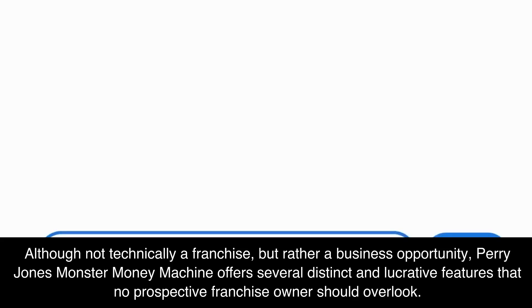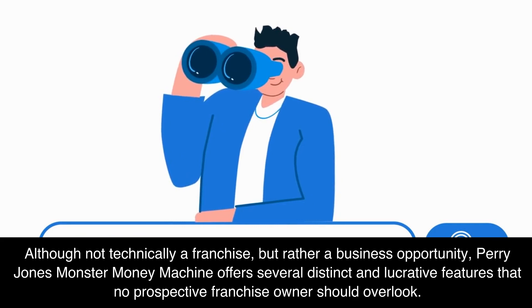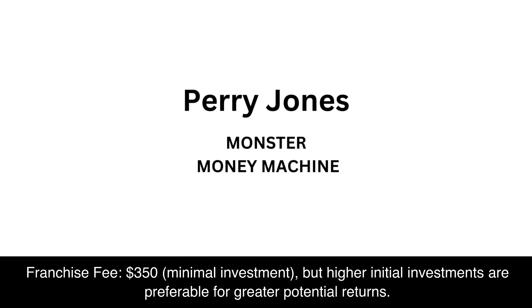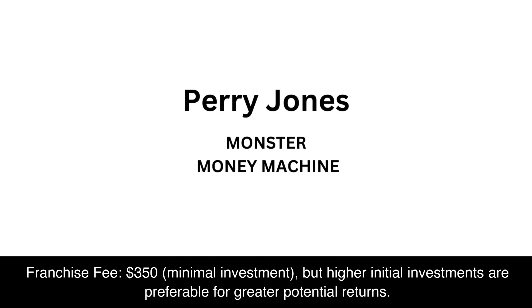Number 1: Although not technically a franchise but rather a business opportunity, Harry Jones' Monster Money Machine offers several distinct and lucrative features that no prospective franchise owner should overlook. Franchise fee: $350. Minimal investment, but higher initial investments are preferable for greater potential returns.